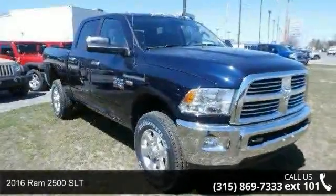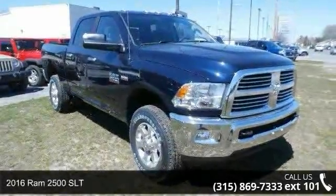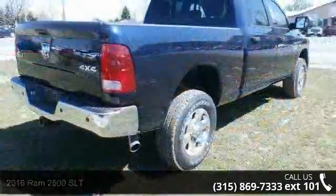Imagine yourself in this 2016 Ram 2500 SLT. This may be the set of wheels you've been looking for.